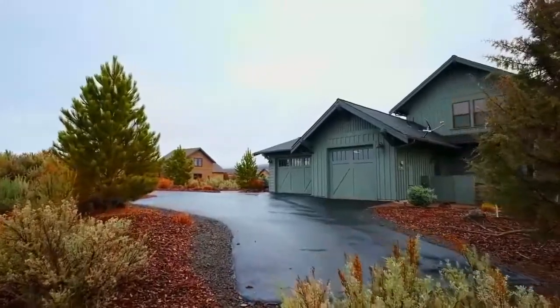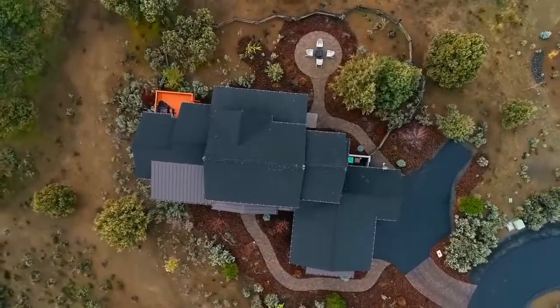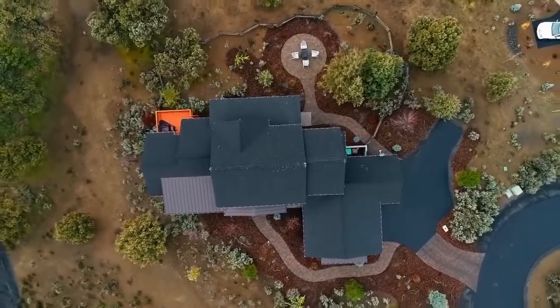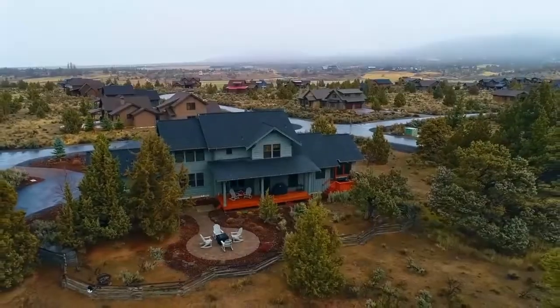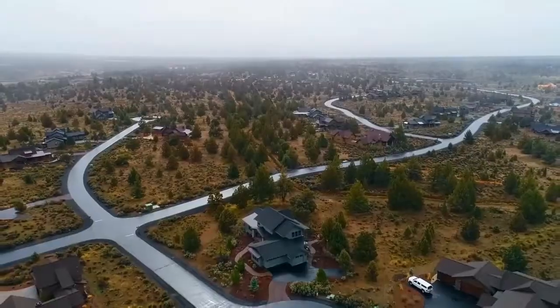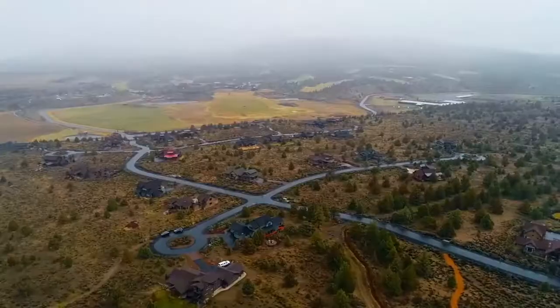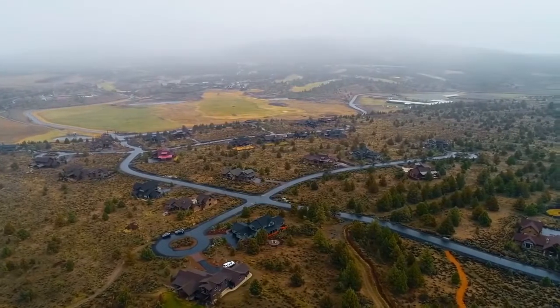Living here, you'll enjoy the Brasada Ranch lifestyle, including a state-of-the-art fitness center, poolside afternoons, and family-friendly adventure, while you're also within walking distance to Shumway Lake. Surrounded by the unique Oregon High Desert, it's a rare opportunity, and it's ready for you to call home.